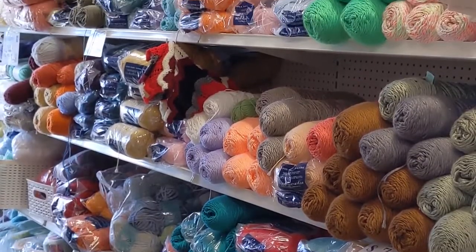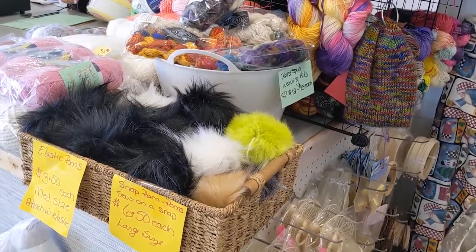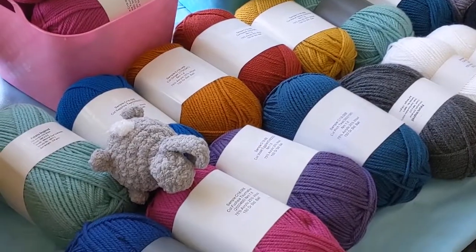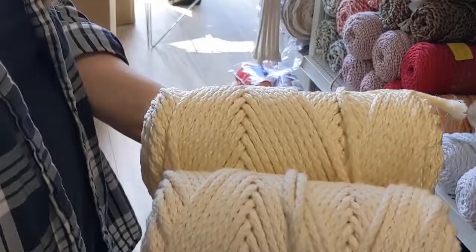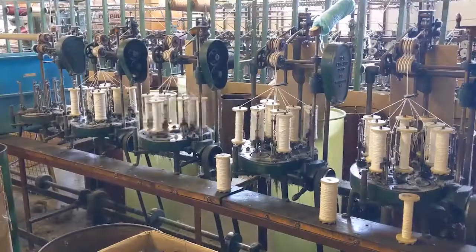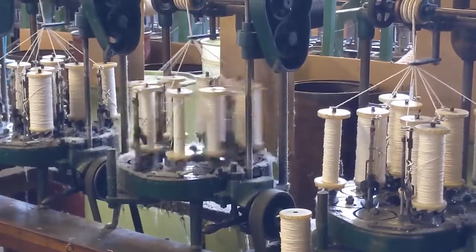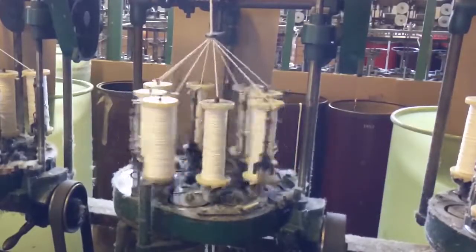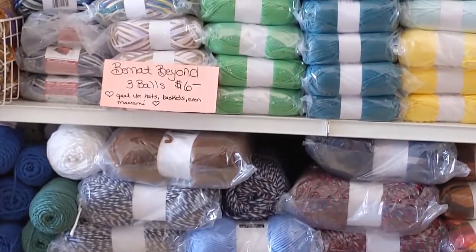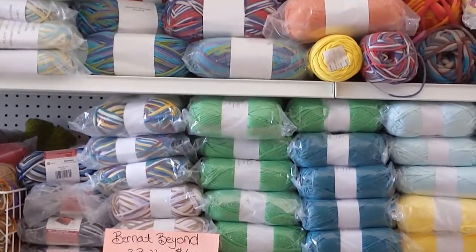Cozy and impactful, this colorful family business is always willing to help you find the right product for your project, and you'll have so many unique things to choose from that your project list will just keep growing. This is one of the last true outlet stores in Cambridge, as they manufacture macramé cord, stuffing, and some of the yarns on site. Come in and be surprised at their constantly changing inventory.